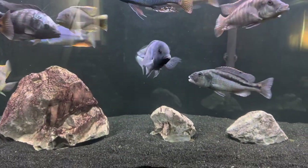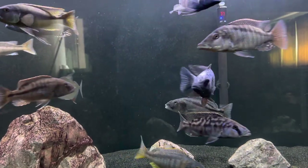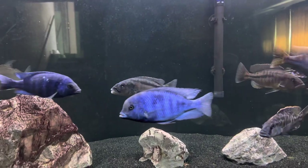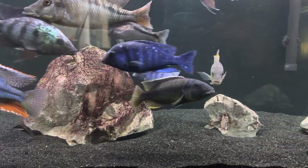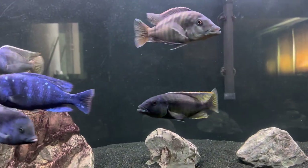But everybody's getting humongous. It's kind of hard to keep tabs and notice, like, he's getting a lot bigger because you see him every day. But the other day, even my wife was like, man, these fish are all huge now. And yeah, they are. They're getting big.